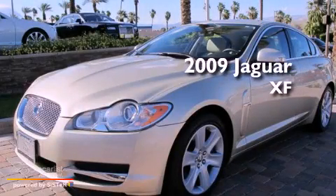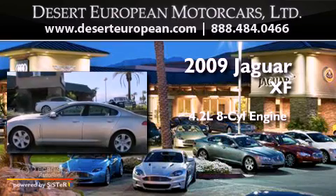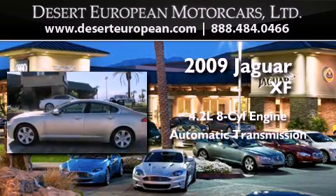This is a 2009 Jaguar XF. It features a 4.2-liter eight-cylinder engine and an automatic transmission.